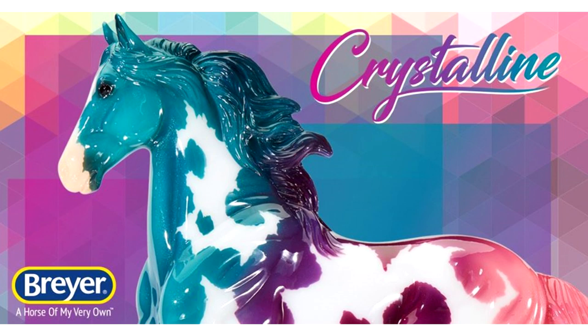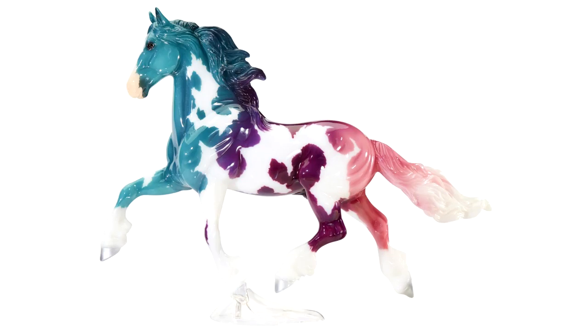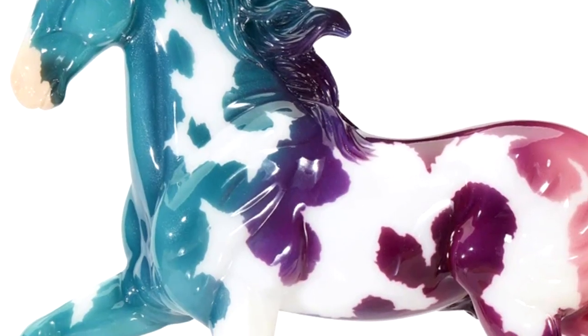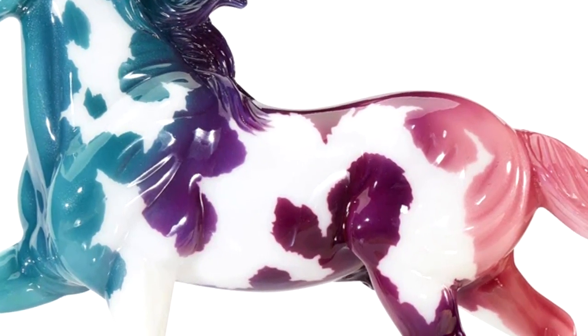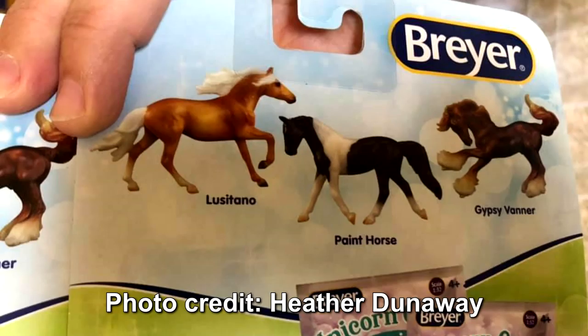Next is a new decorator model called Crystalline. This one is actually a limited edition of 4,000, but she is being released as a regular run — not a flagship store special — and 4,000 is quite a bit, so I don't think she's going to be super crazy hard to get. Briar does say this model is a mare, but it almost looks like a stallion or gelding version in the one picture we have. She is a very pretty glossy and colorful pinto decorator on the Goffert mold, with a very pretty turquoise that fades into purple, then into a magenta, and then into a light pink. I'm really liking her — she's a very fun decorator and one I'm probably going to have to get as well.